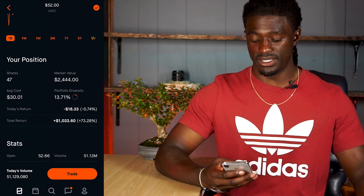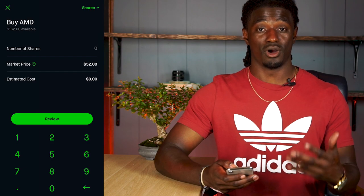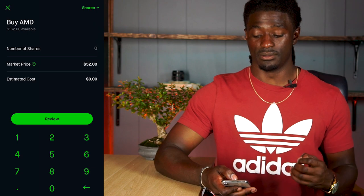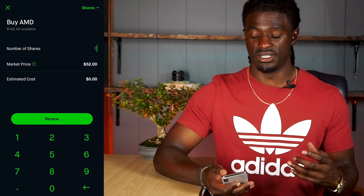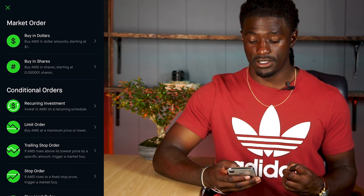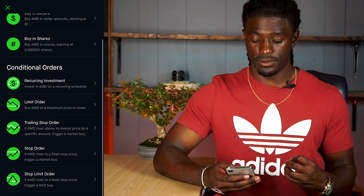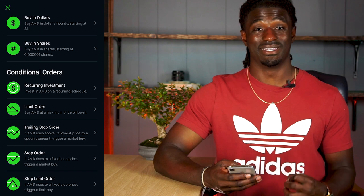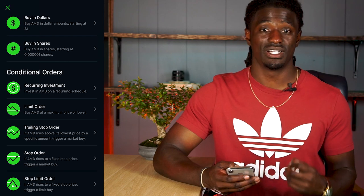What you want to do is hit the Trade button at the bottom, then click Buy — this takes you to your typical market price buy. To access the different ways to buy stocks on Robinhood, click the Shares button in the top right. Here are all seven different ways: buying in dollars, buying in shares, recurring investment, limit order, trailing stop order, stop order, and stop limit order. Let's start at the top and work our way down.